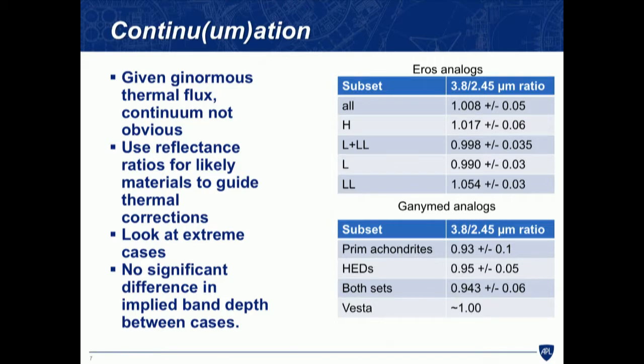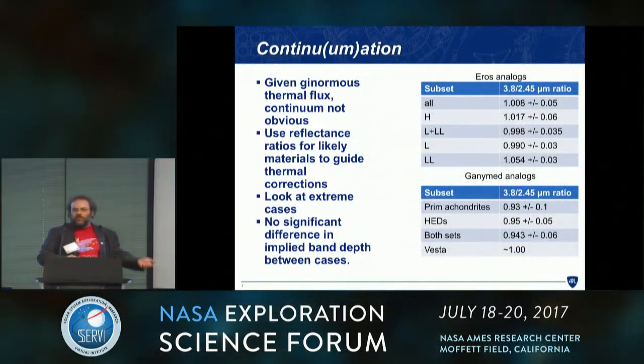Given the huge thermal flux, it's not necessarily obvious where to draw the spectral continuum from which you'd measure your band depth. In the case of Eros, we're lucky to have a good meteorite analog — we can take the meteorites into the lab and determine what the continuum value should be for Eros. For Ganymed, there's less certainty; a few different analogs have been proposed, and there's a little data from the WISE satellite, but there's some uncertainty in the Ganymed continuum value. Luckily, it doesn't change the results.